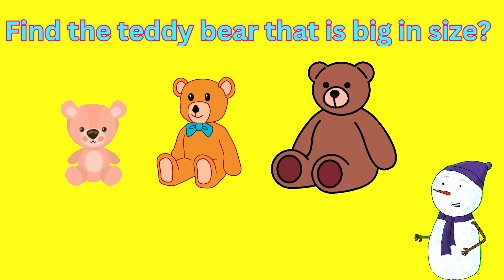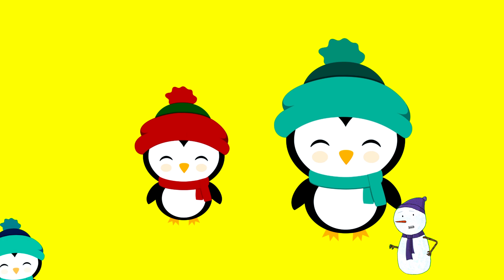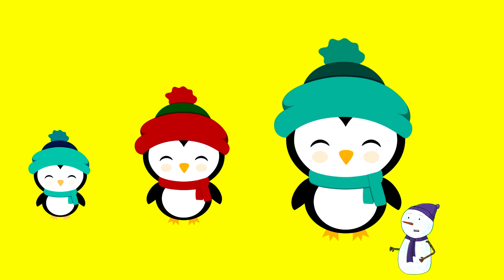Find the teddy bear that is big in size. Three, two, one! Great job! Let's see the last question. Look at these three cute penguins, kids!